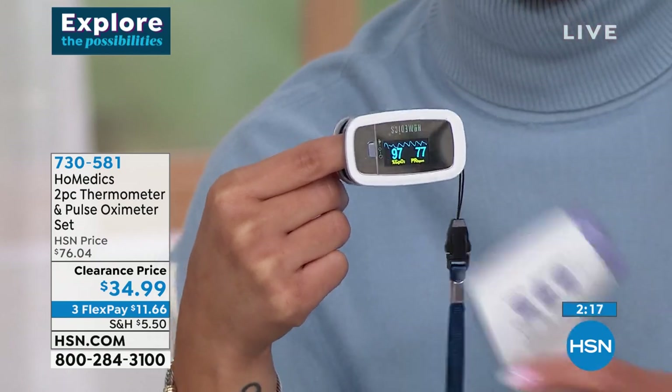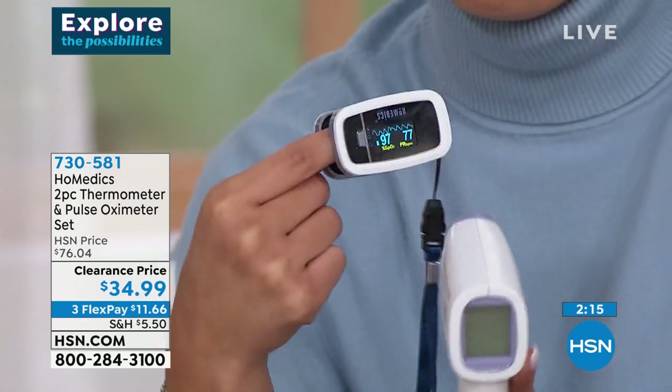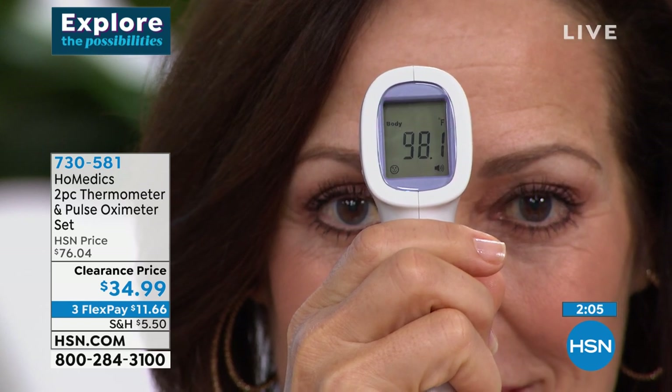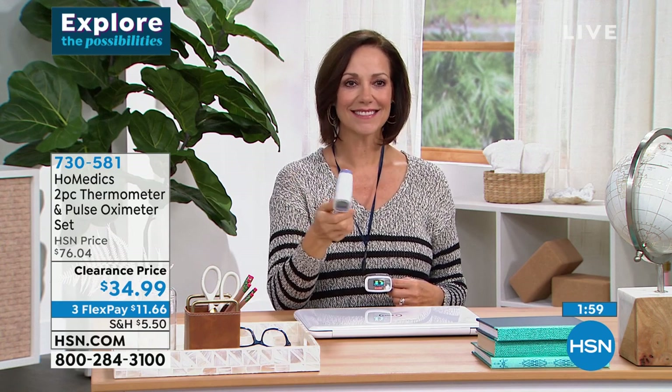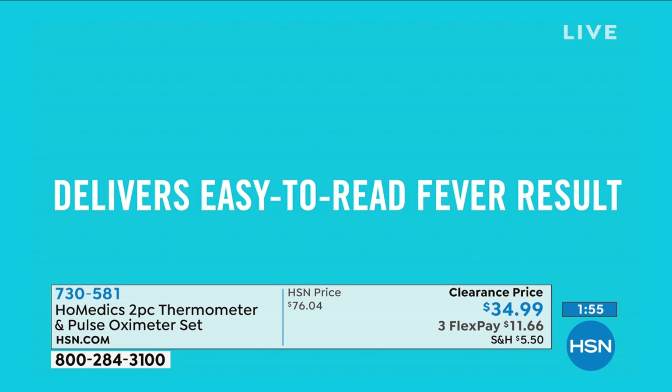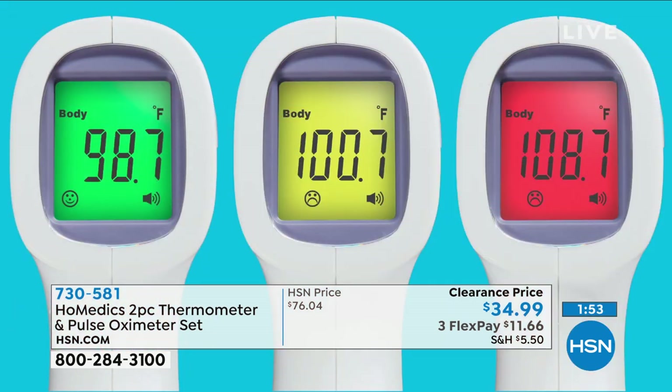This is the one that I have — I ordered this whole bundle, but not at a clearance price. Now you're getting it at a clearance price. You're saving more than you're spending — the savings is over $40 off the original price. You're always going to want to know your temperature read, especially now with kids in school or going back to work. It tells you green, yellow, or red — you don't have to wonder. Red means there's really something wrong.